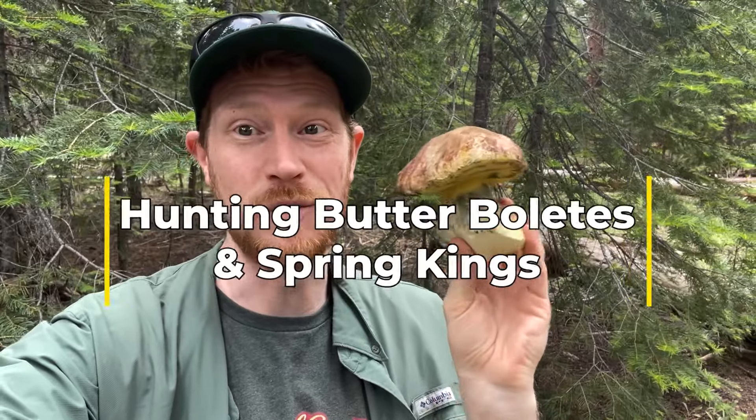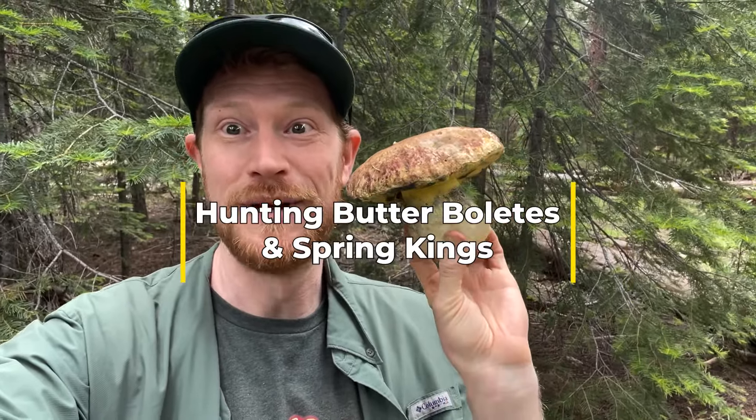I'm up here in the mountains of California hunting butterboletes. I'm gonna show you how to find them. Let's go.